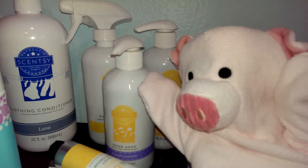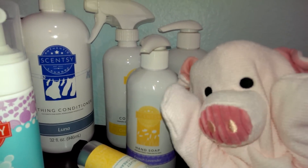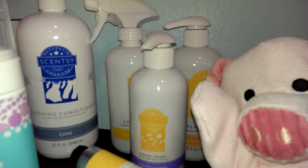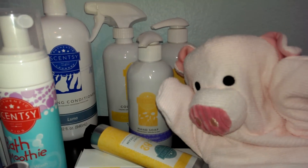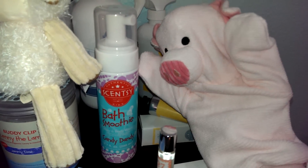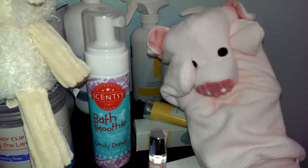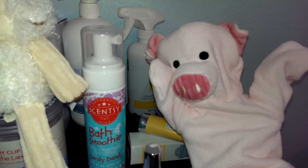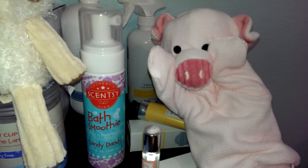Now, I don't know about you, but I don't really wear much clothes. But I have some friends that do, and they're going to love our new Scentsy conditioner and our Scentsy laundry lines. Now, this is just for me, your little piggy — this is my bath time smoothie by Scentsy. It's foamy and so awesome. I feel so fresh and I love taking baths now.